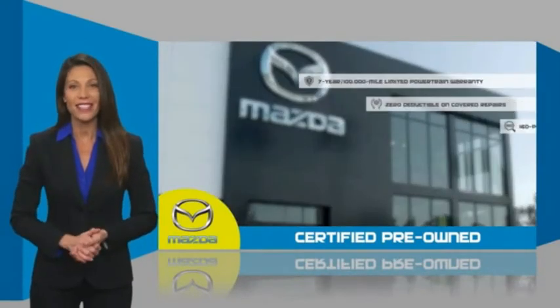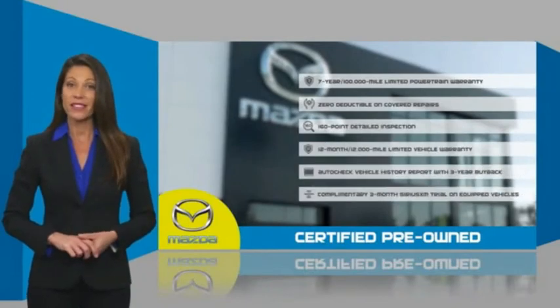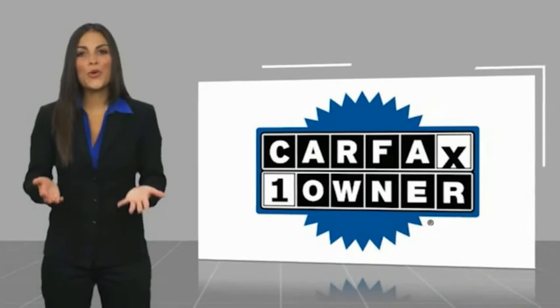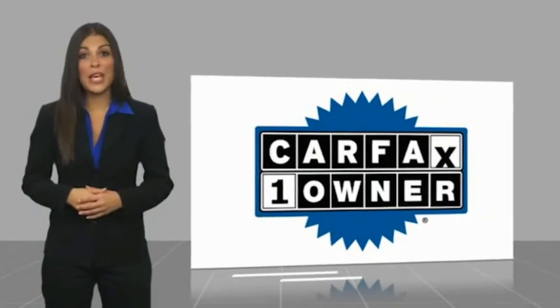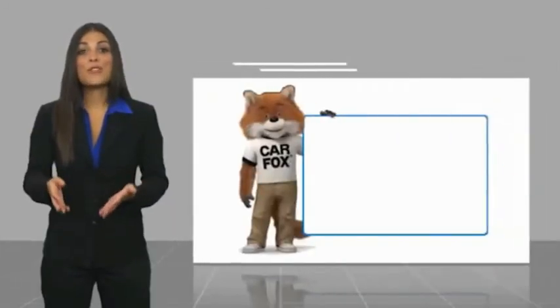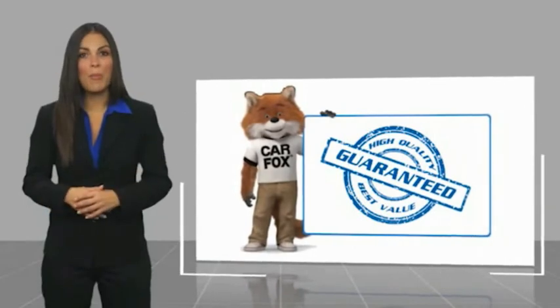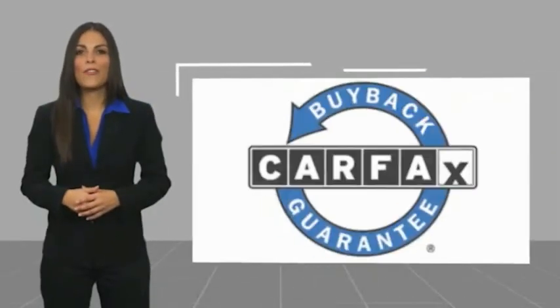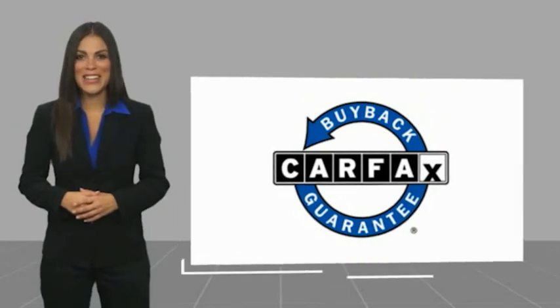Stop into your local Mazda dealer today and ask about Mazda's fantastic certified pre-owned program. This is a one-owner vehicle with a Carfax Vehicle History Report. Be sure to find a complimentary copy of this report online or contact the dealership. This vehicle qualifies for the Carfax Buy Back Guarantee.